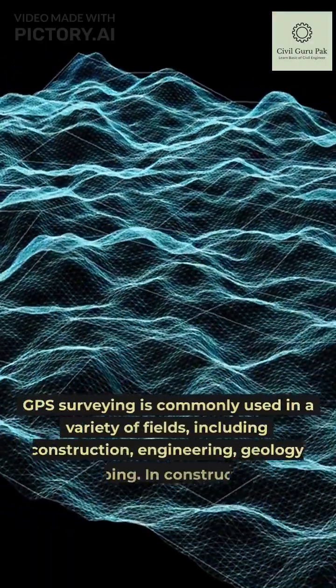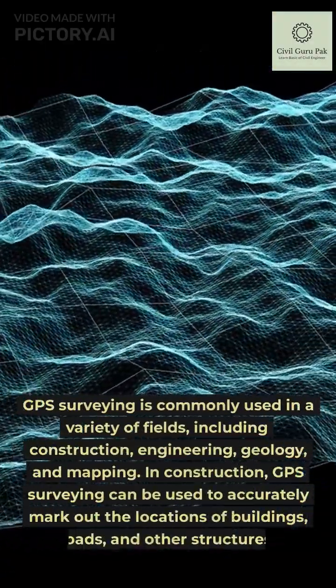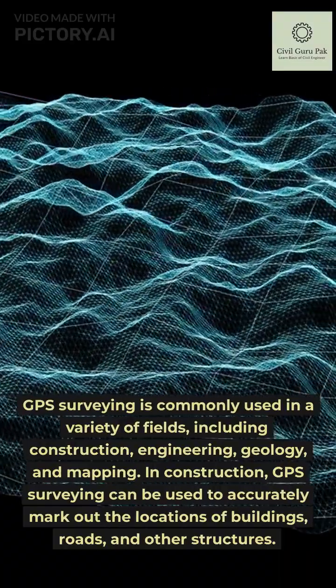GPS surveying is commonly used in a variety of fields, including construction, engineering, geology, and mapping.